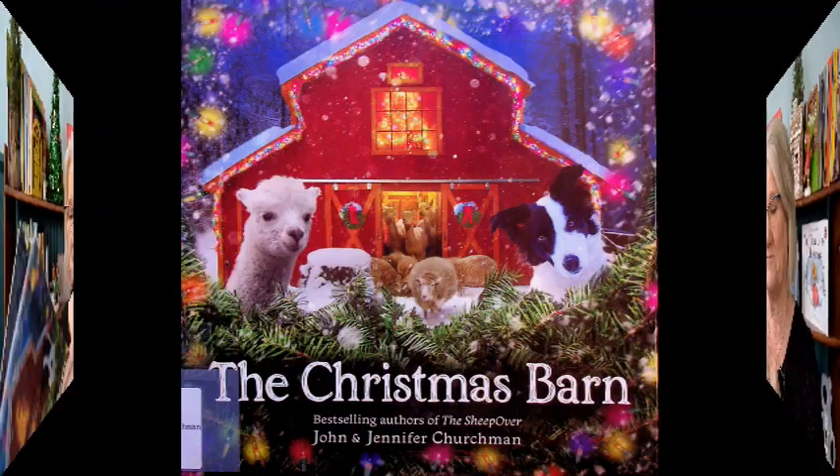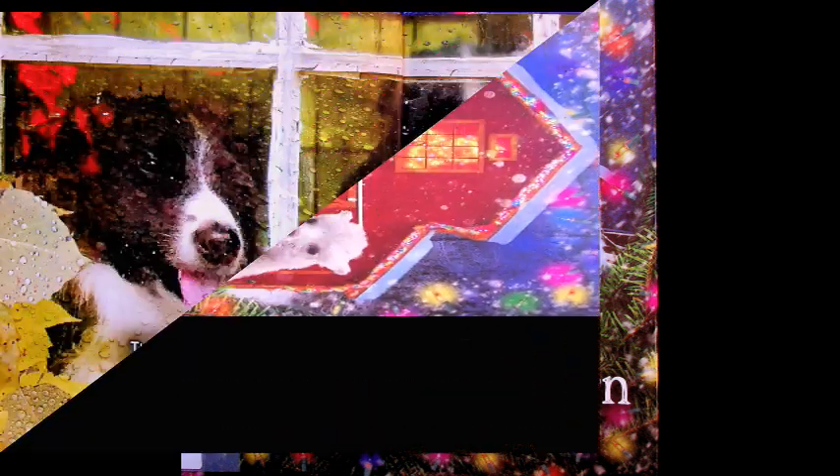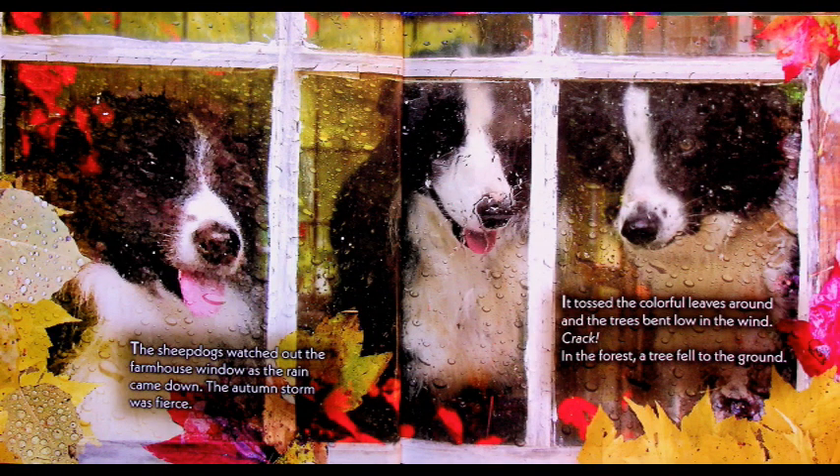Sit up and listen up because here we go. The Christmas Barn, written and illustrated by John and Jennifer Churchman. The sheepdogs watched out the farmhouse window as the rain came down. The autumn storm was fierce. It tossed the colorful leaves around and the trees bent low in the wind. Crack! In the forest, a tree fell to the ground. Look at the dogs looking out the window, just watching the rainfall — but they heard a tree fall.